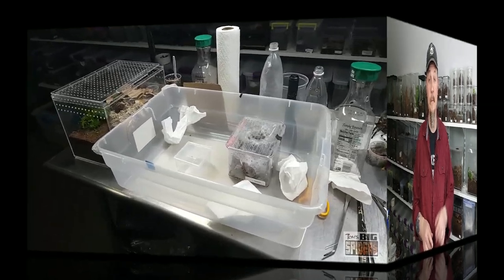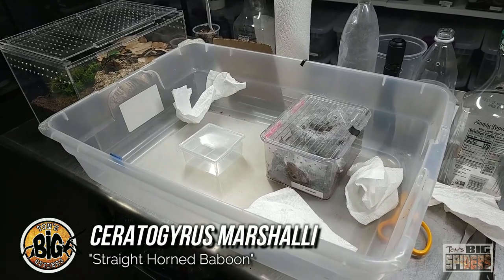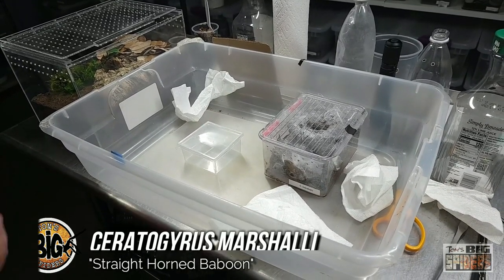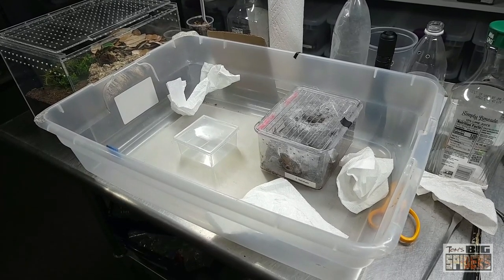So enough of me talking — let's take a look at my Ceratogyrus marshalli, or straight horn baboon. We're about to rehouse her. They get the name because they have what's called a foveal horn on the back of their carapace — it looks like a little protuberance.